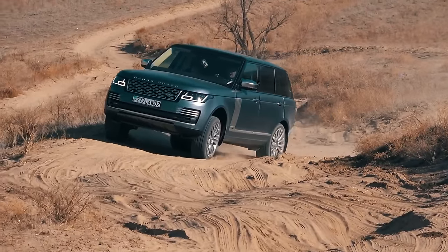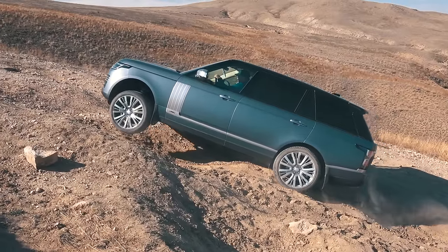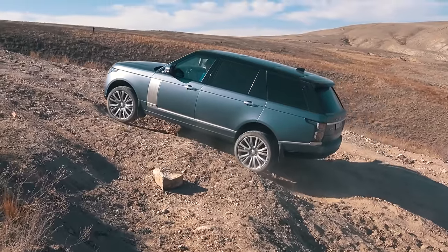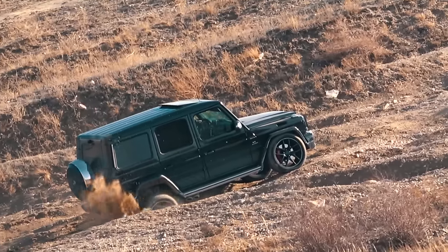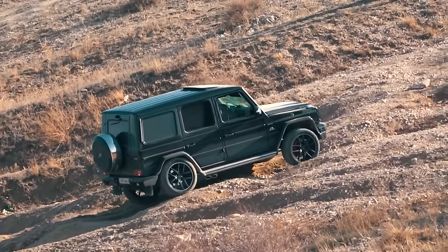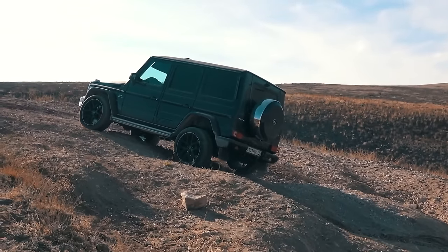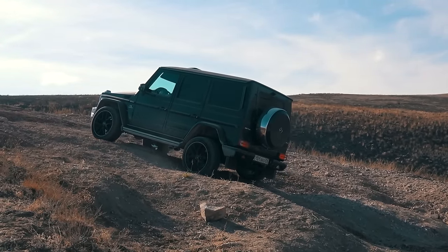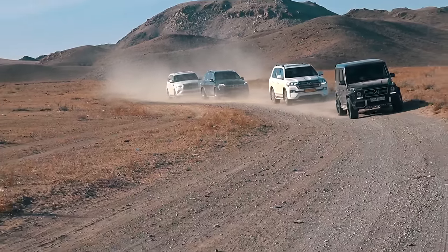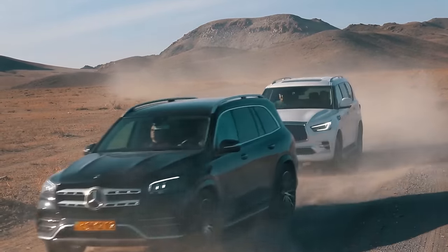The first place is shared by the Range Rover and the Mercedes G63. The Range Rover demonstrated an exemplary work of a traction control system even in standard mode, unlike any other participant. Though the electronics of the G-Wagon are not that prompt, it is the only one equipped with three locking differentials from the manufacturer, which turns the G63 into a tank on wheels. In the future, we will surely test the capabilities of the old and new G-Wagon, not forgetting to add the new Defender and Wrangler Rubicon for company.